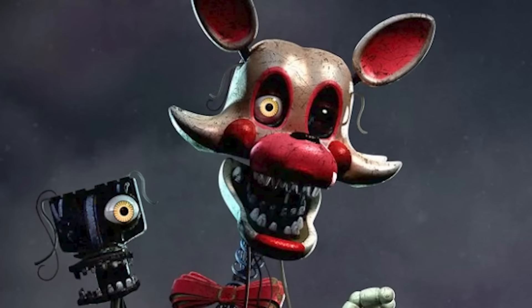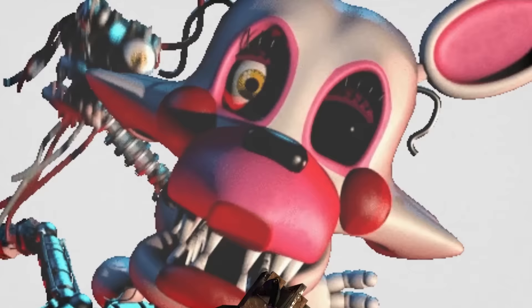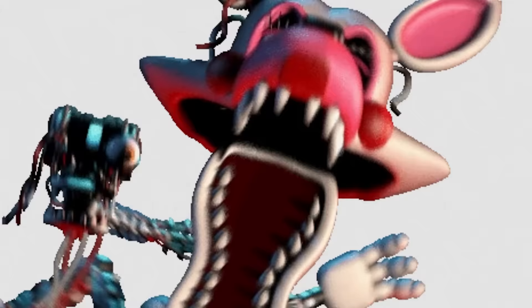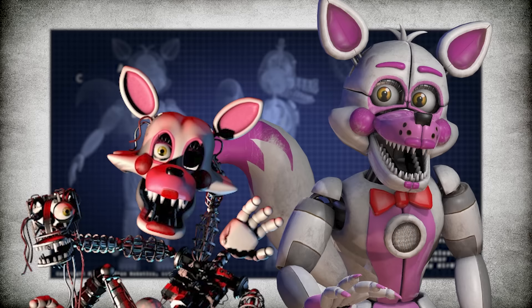Mangle's body is a mess of various endoskeletal parts arranged in a nonsensical jumble. It has several white hands, with a freaky-looking endo head attached to the end of a third arm. This humanoid head watches Mangle as it stalks and attacks the player. Mangle's head is reminiscent of Funtime Foxy from Sister Location; in fact, some believe that this is an ill-fated version of said animatronic. However, if we look closely, we can tell they are indeed slightly different models.